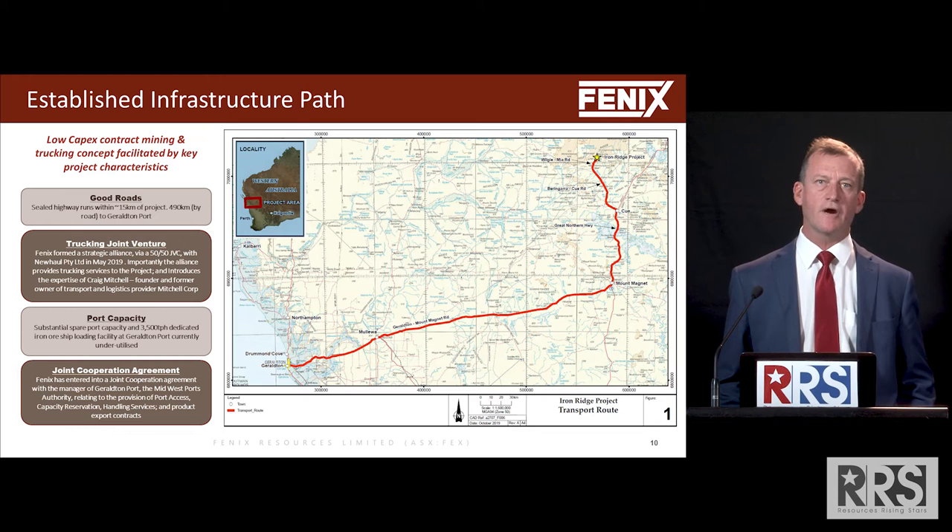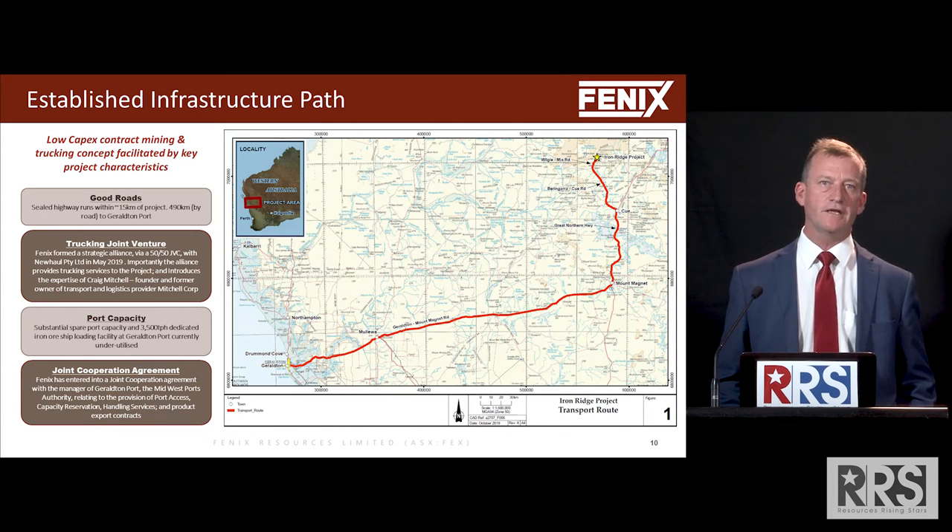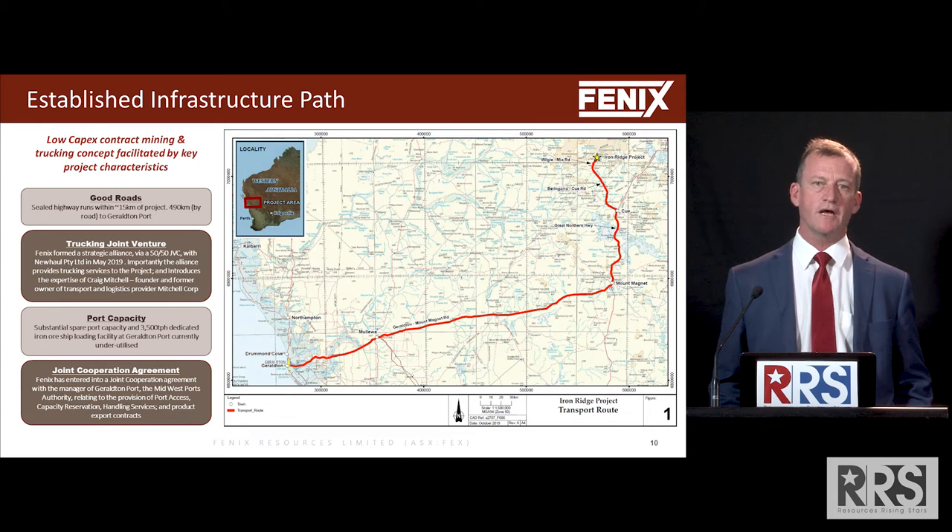But that is our greatest cost — road transporting the ore from site to the Geraldton port. Thankfully we've got a port that's very underutilised at the moment. It's a bit different from the halcyon days of 2005 to 2007-8 when you couldn't get any export capacity at all.